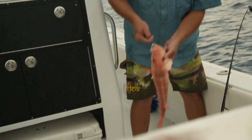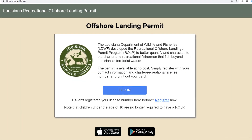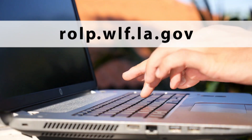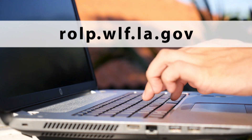Voluntarily reporting your catch will also help LDWF analyze the potential value of self-reported recreational angler information and its effectiveness as an additional data stream available to provide timely red snapper management advice and recommendations. In order to participate in voluntarily reporting your catch, log on to your ROLP account. If you do not have an ROLP account, please go to rolp.wlf.la.gov to register for one.